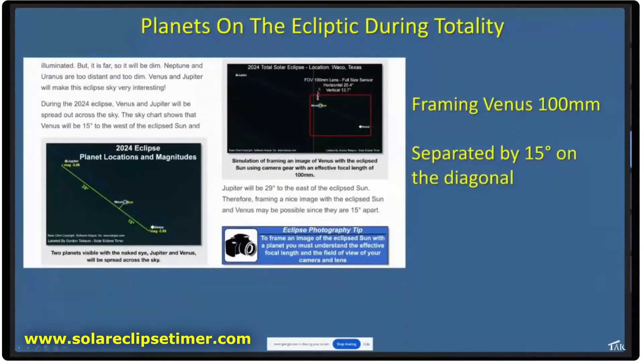You can frame Venus during this eclipse really nicely. It's going to be almost magnitude minus four. It's separated by about 15 degrees in the sky, so you can frame it with a 100 millimeter lens.